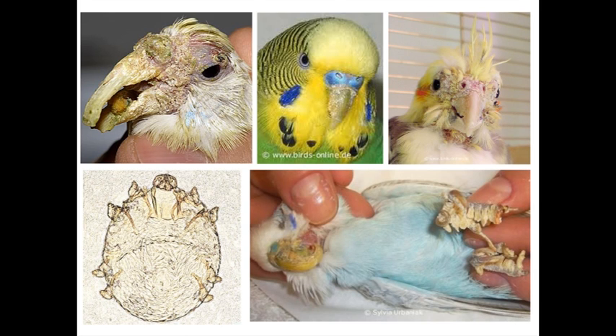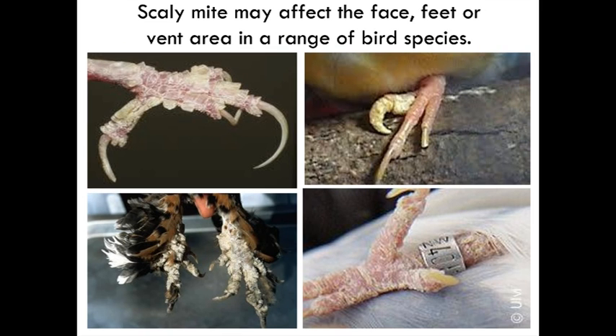Interestingly, in these really bad cases it can extend down onto the feet, so you'll see feet affected as well. The scale mite can affect the face, the feet, or the vent, in a range of different bird species.